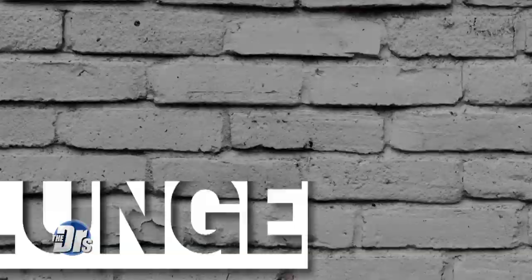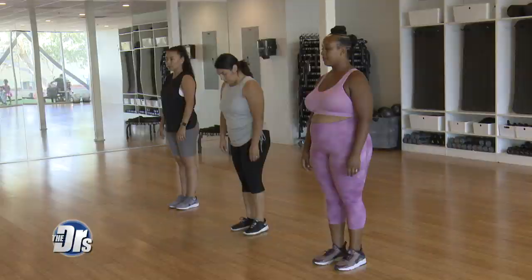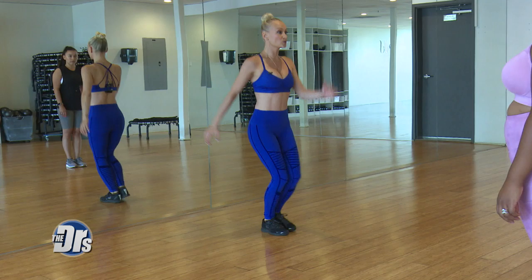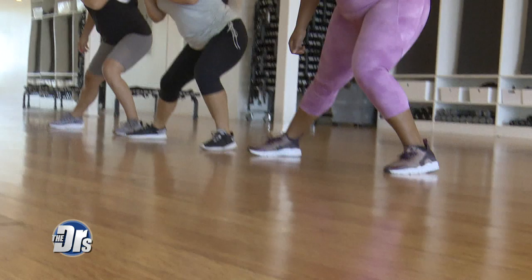The next exercise is a lunge lowdown. Now you're going to step out, nice deep lateral lunge, and then we come back in, and then we're going to add to it — I'm going to do a little hop. You're working all areas of your legs. It's a multitasking exercise for us very busy moms.